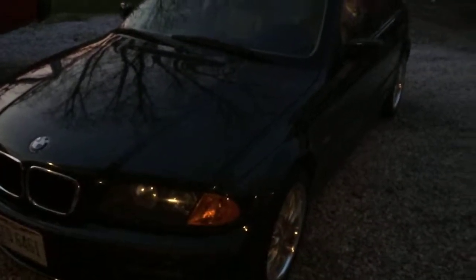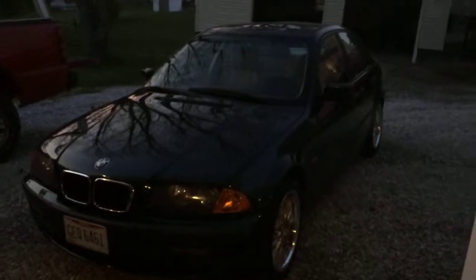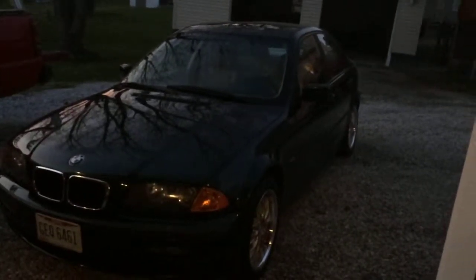There she is. Let's see if I can get a better look. My BMW 325i. Thanks for watching, and I'll catch you guys later.